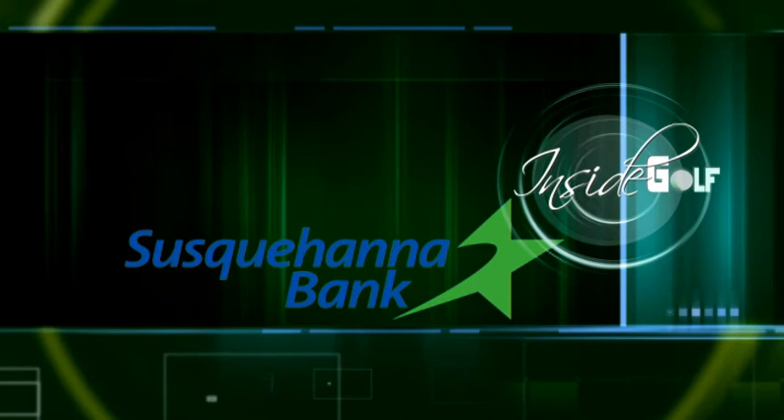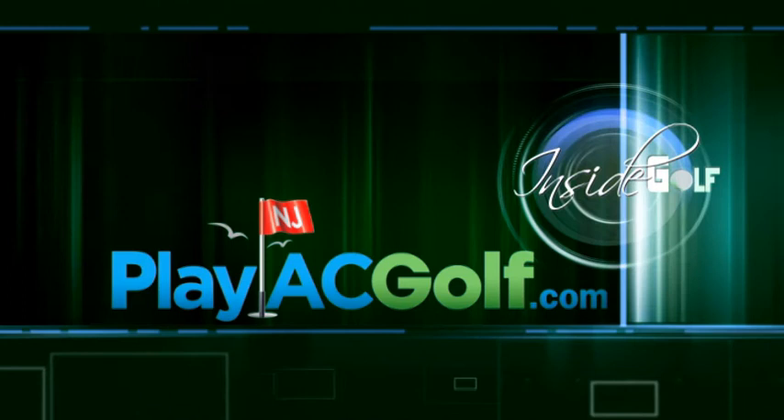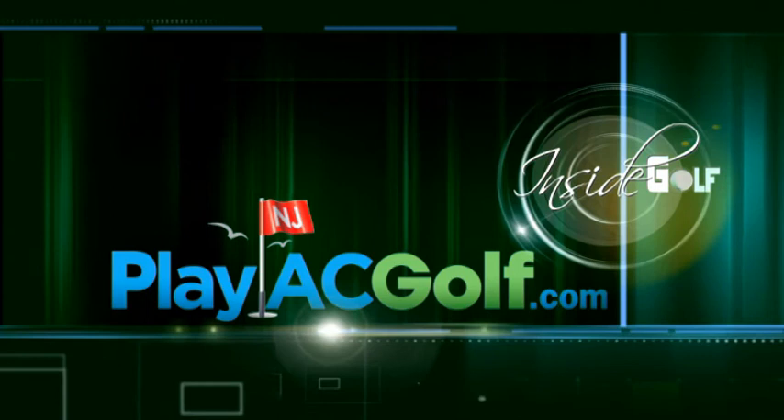Susquehanna Bank, doing what counts, by PlayACGolf.com. Visit PlayACGolf.com to plan your Atlantic City golf getaway, where the play continues well into the night.